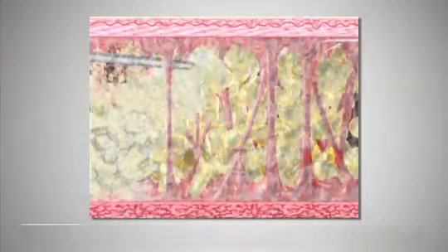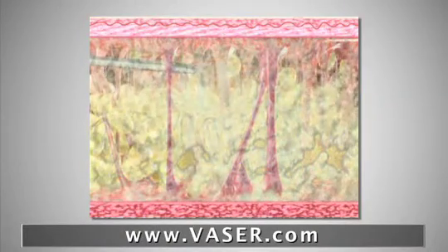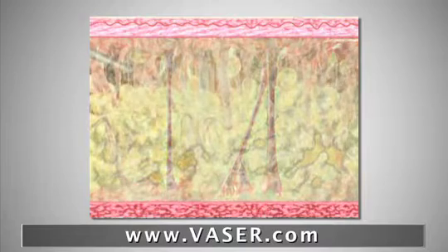The next generation of this was something called VASER, which is a pulsed ultrasonic technology that I really like to use for very fibrous areas, in secondary liposuctions, and in gynecomastia.